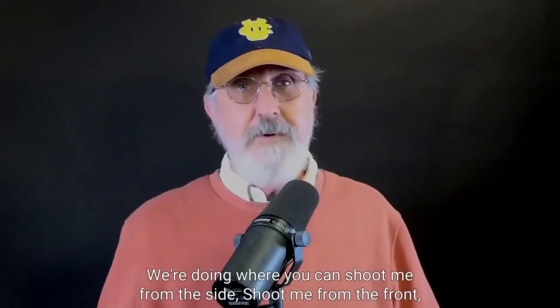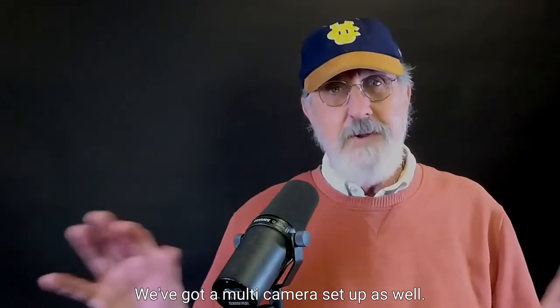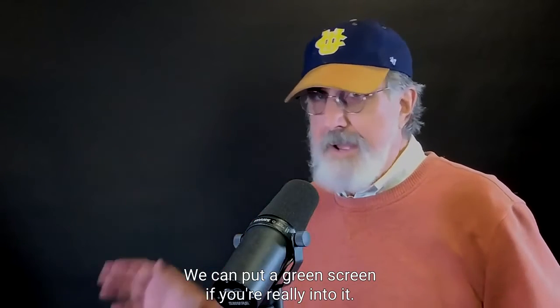Next time we'll take you through the camera setups. We've got lots of different multiple cameras where you can shoot from the side, shoot from the front, shoot overhead — all of those things and more. We've got a multi-camera setup as well.